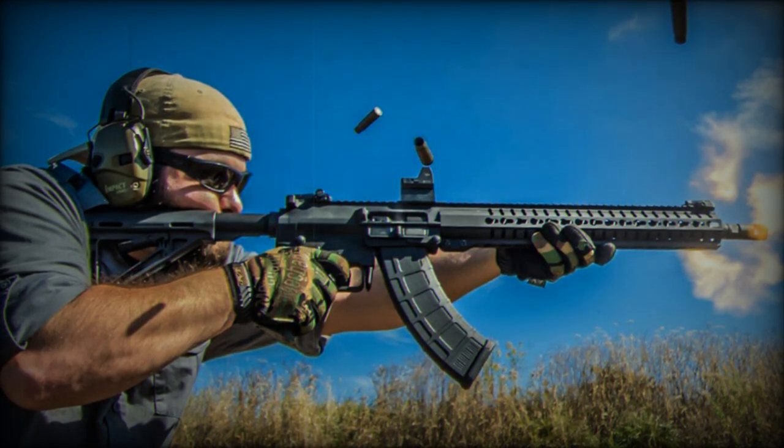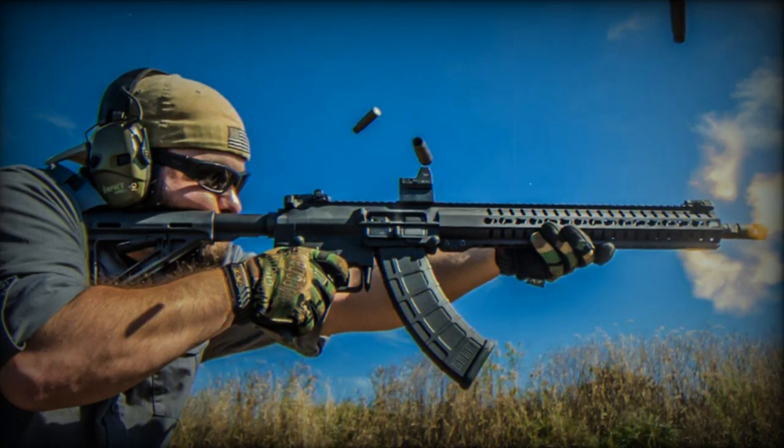The advertised price for these new weapons is $2,400, or just under €2,200 at the moment.